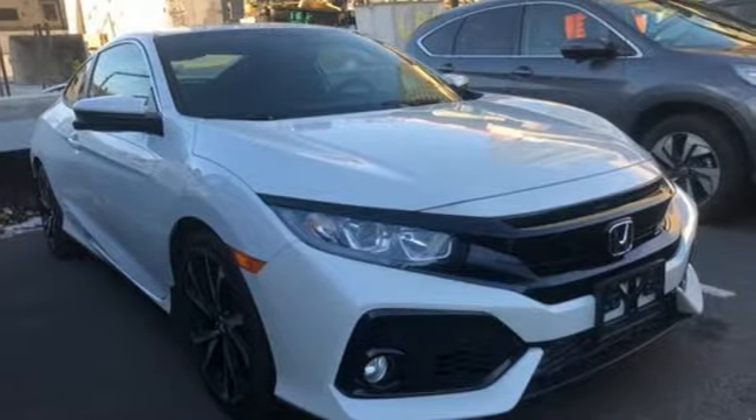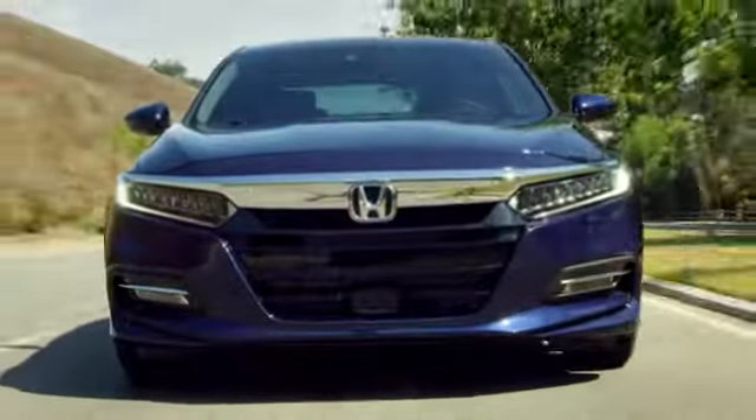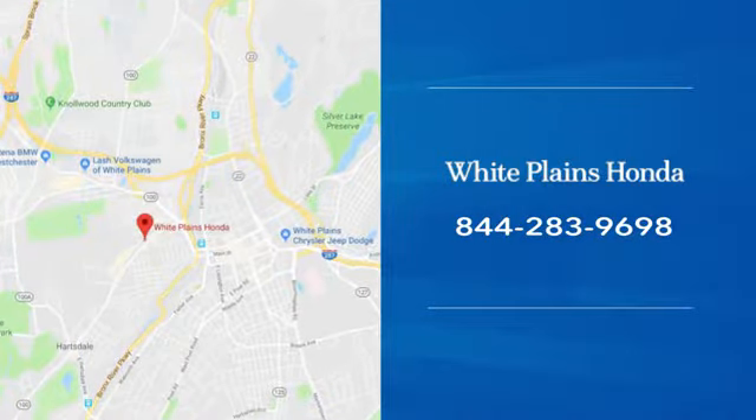Honda's created some of the most admired vehicles on the planet. See what it can do for you when you take it for a test drive. With hundreds of vehicles to choose from, we have the new or pre-owned vehicle you're looking for at White Plains Honda. Call or stop in today.